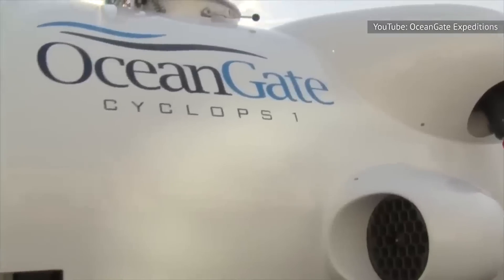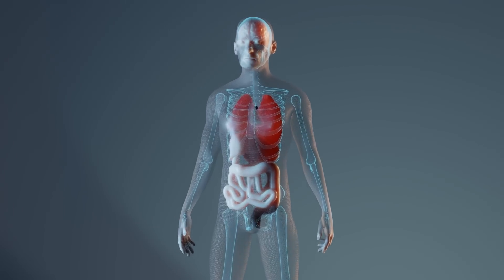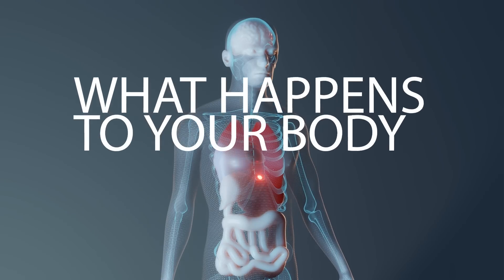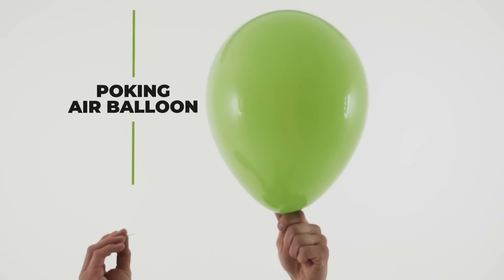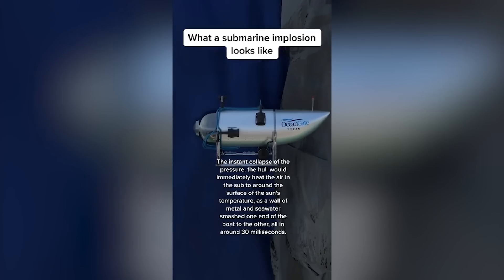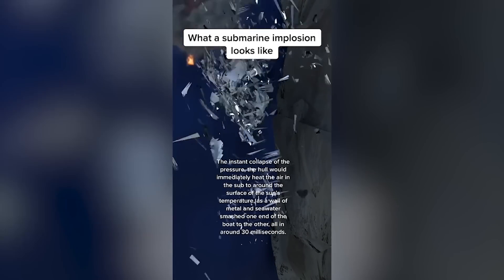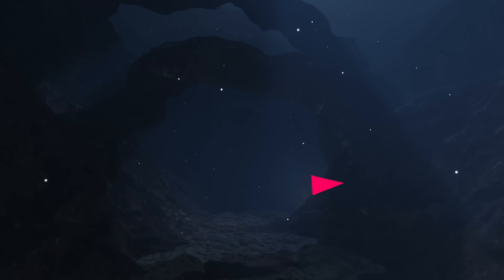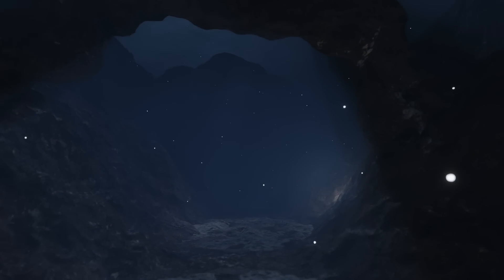The courageous search for the Titan deep-sea submersible captivated the world. The debris is consistent with a catastrophic loss. But amidst this shared curiosity, a chilling question arises: what exactly happens to a human body when a submarine implodes? No remains are likely to be found, yet the unsettling details behind this grim truth are enough to haunt your dreams.